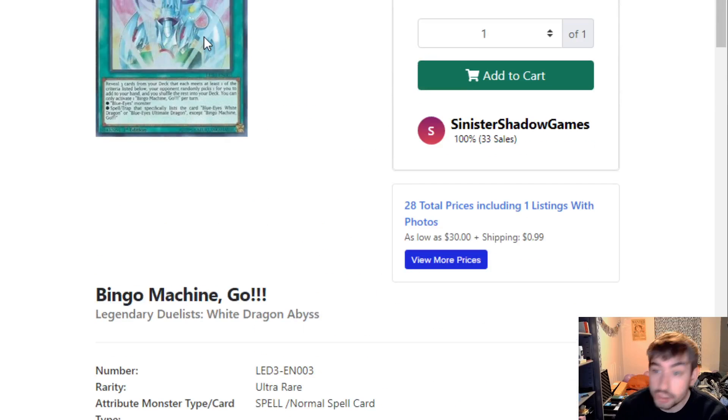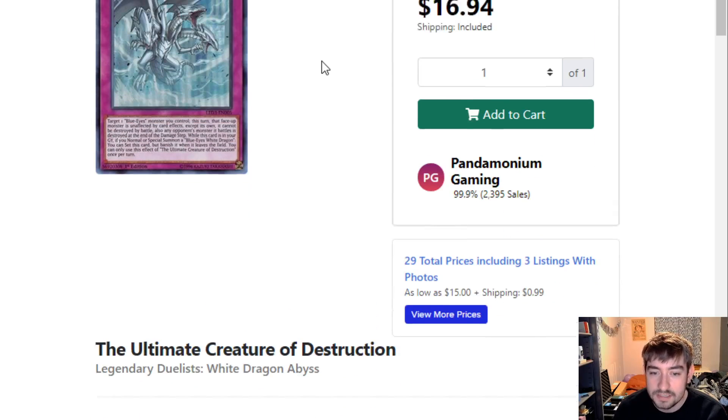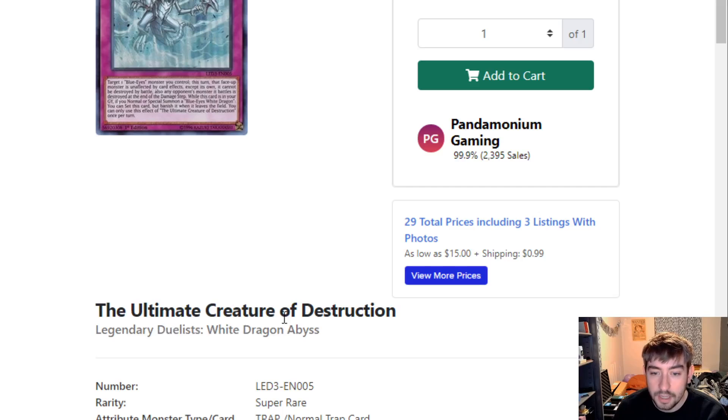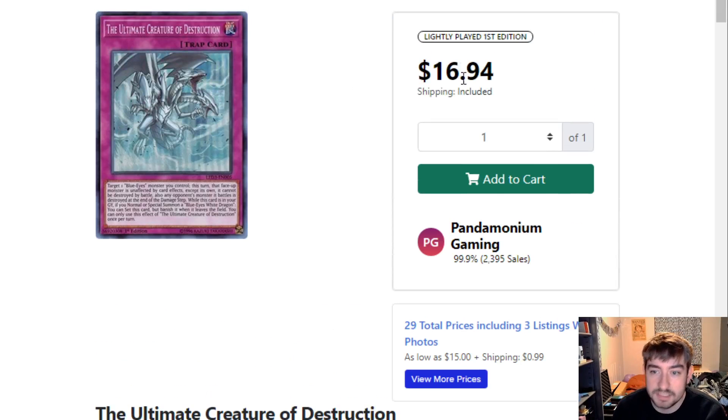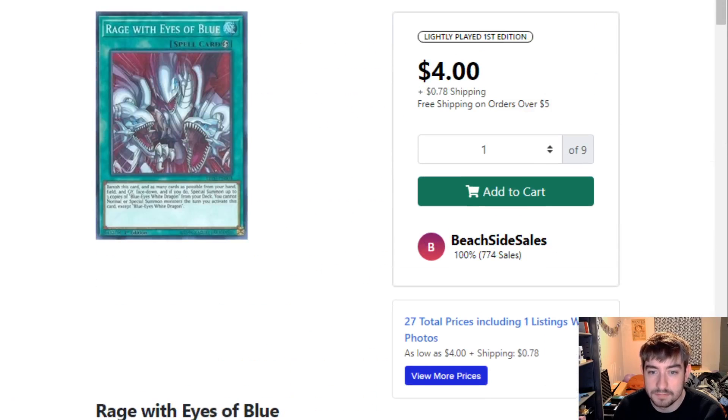Next up, Bingo Machine Go. I remember this was a huge card — a lot of people thought this was a crazy search card for Blue Eyes when it came out. Nothing really happened with Blue Eyes, but because it's Blue Eyes support, it sits around like $30. Definitely a much needed reprint. Same thing with Ultimate Creature of Destruction — one printing, $16-$17, still sitting way up there. Definitely needs to come down.